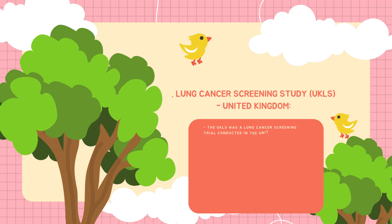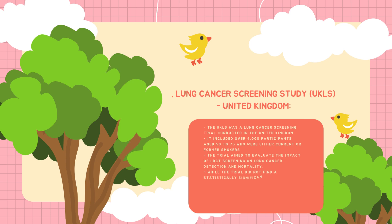The last trial is the Lung Cancer Screening Study in the UK (LS-UK). It included over 4,000 participants aged between 50 to 75 who were either current or former smokers. The trial aimed to evaluate the impact of low-dose CT screening on lung cancer detection and mortality. While the trial did not find a statistically significant reduction in lung cancer mortality in the LDCT group, it provided valuable insights into the challenges and benefits of lung cancer screening in the UK.